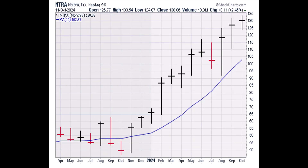Next, we're going to look at the monthly chart. A stock is in a bull trend on a monthly basis if the stock price is above the 10-period or 10-month simple moving average. The monthly chart shows that NTRA is well above the moving average line, so the monthly trend in NTRA is up.